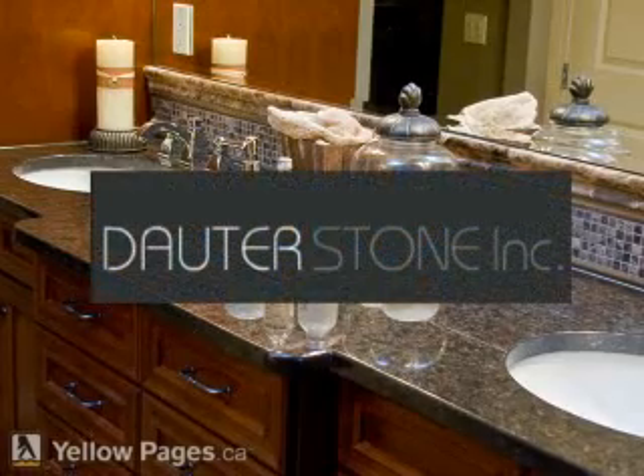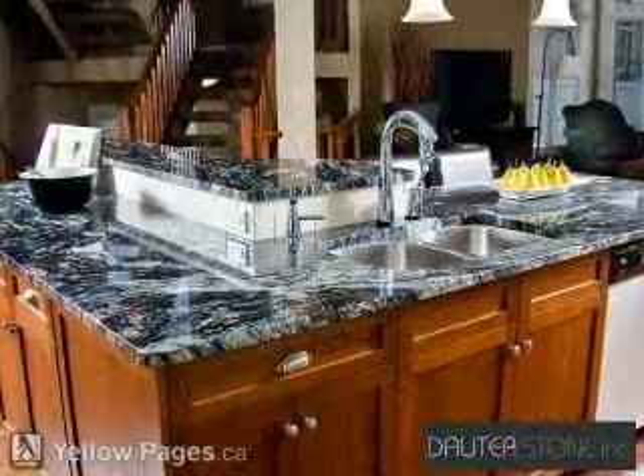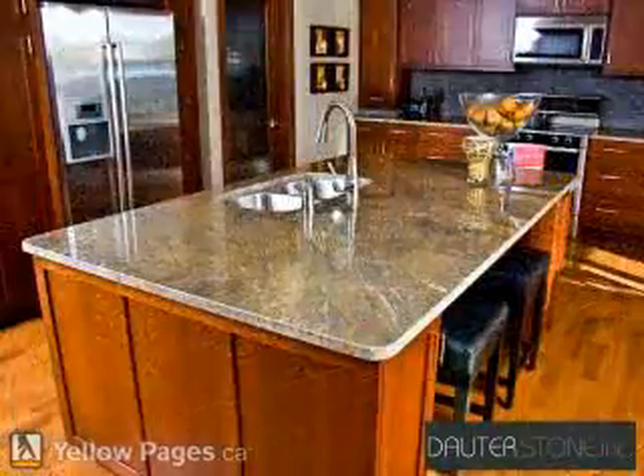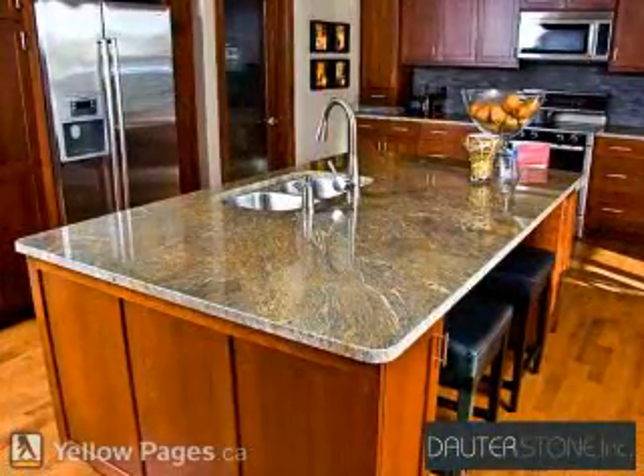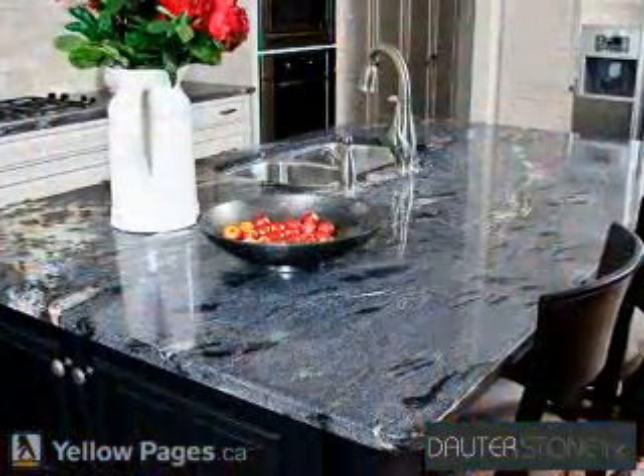Daughter Stone manufactures and installs natural stone products made from granite, limestone, and soapstone. We've been in business for over 30 years, serving Calgary and area. We pride ourselves on keeping pace with the trends and uses of natural stone and our use of the most modern equipment, while retaining our old-world philosophy of quality and service.